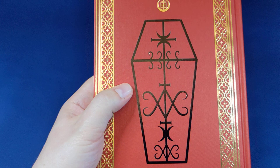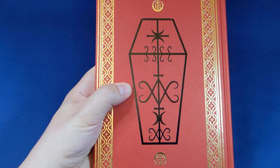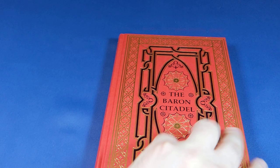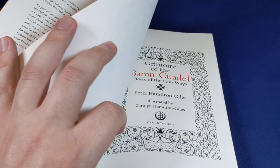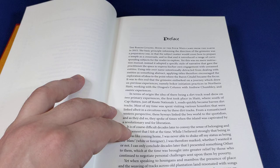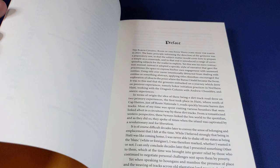If this is new to you, have a look online for the word 'veve,' accompanied maybe with the word 'voodoo,' and you'll see that this is very much that same style — and for good reason. Peter Hamilton Giles explains in his introduction that this was really inspired by a trip to Haiti that he made some decades ago. It's a fascinating preface that he writes for us.